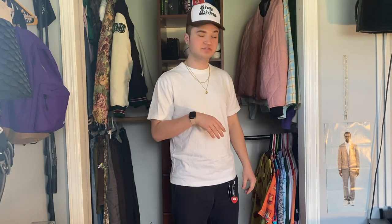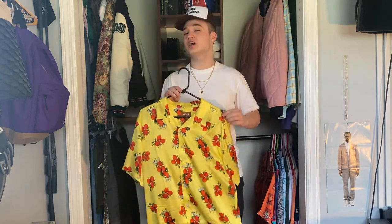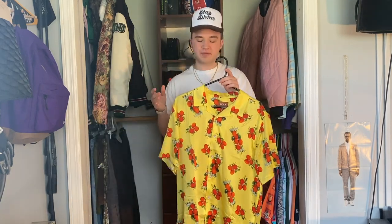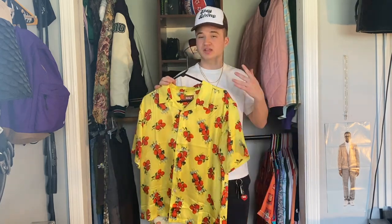Now moving on to my Golf Wang cut and sew pieces — starting with the button-ups. The first button-up I have is the Tomato button-up in this yellow colorway. Initially when these dropped I copped both colorways, but I ended up selling the light blue one. This is one of my go-to button-ups when it's really really hot outside. Back in 2019 when I first saw this button-up I remember seeing Tyler wear it and knew immediately I had to have it — I used to go shopping and would see the little tomato cans with this design on it, and I just thought it was so cool that Golf decided to put it on a button-up. It gives me that summer vibe and it's really breathable.